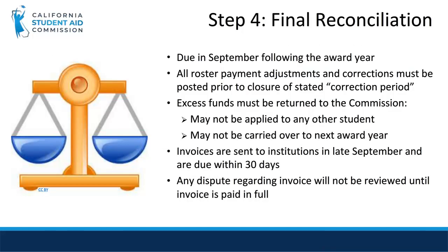The last step is to ensure that any remaining funds are returned to the Commission after final reconciliation. Final reconciliation is in September following the awards year. For the 2020-2021 academic year, the reconciliation deadline was announced via listserv as September 16. All payment adjustments and corrections should be done prior to September. After final reconciliation, any excess funds must be returned to the Commission and cannot be applied towards another student or carried over to the next award year. Invoices for excess funds will be sent to institutions in January of the following year and are due back to the Commission within 30 days.